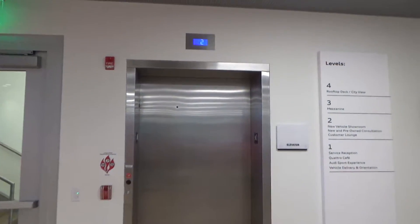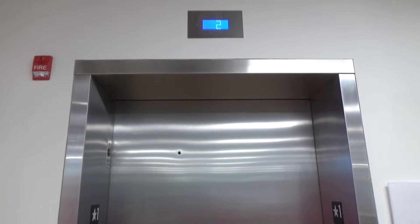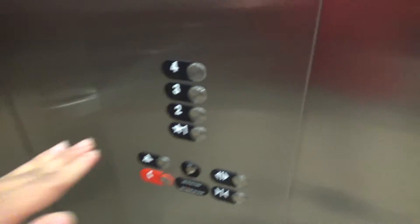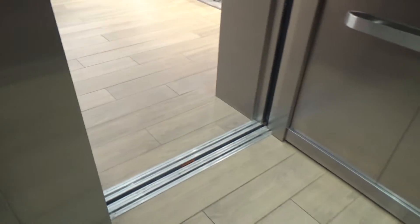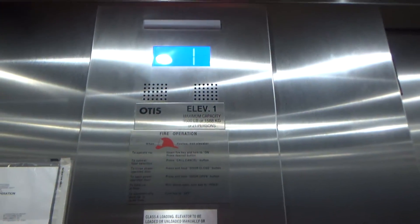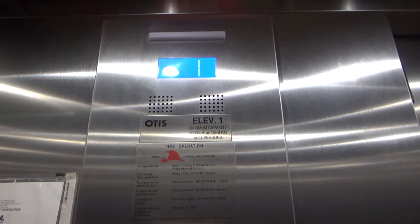This is the elevator at the Audi car dealership in the Strip District, Pittsburgh, Pennsylvania. We've got a brand new Otis — yep, it's a Gen 2. I figured, since it's four fours.